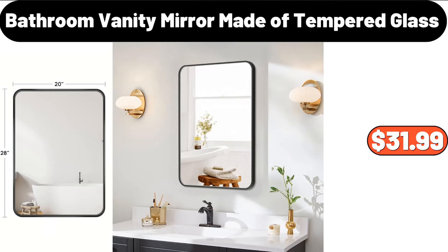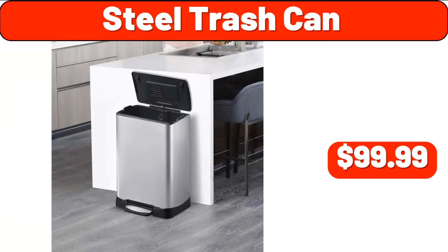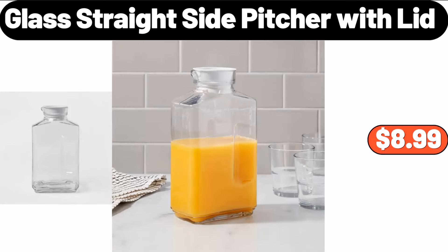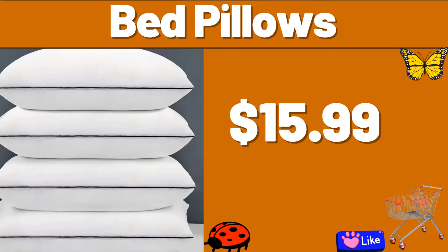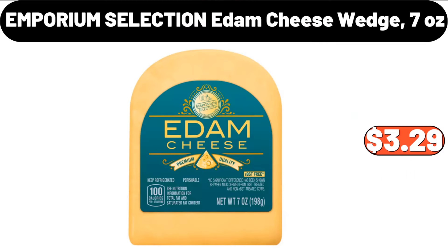Bathroom Vanity Mirror made of tempered glass, $31.99. Steel Trash Can, $99.99. Glass Straight Side Picture with Lid, $8.99. Kitchen Faucet, $48.99. Bed Pillows, $15.99. Emporium Selection Edam Cheese Wedge, 7 oz, $3.29.